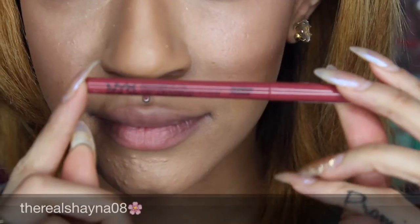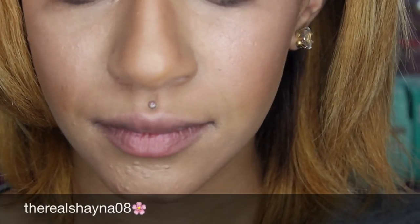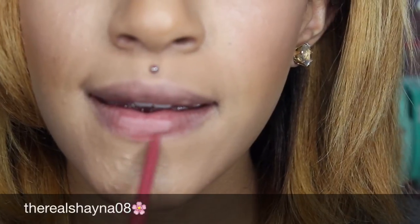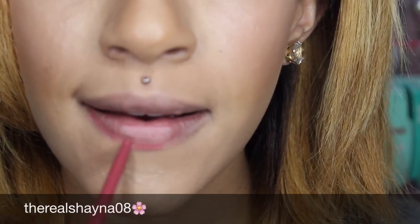Now I'm taking NYX Waterproof Nude Pink Rose lip liner — and by the way, I am aware that my chin is really bumpy because I'm breaking out, so I already know that before you point it out. And I'm taking NYX Soft Matte Lip Cream in Instanbul, and that's it for the completed look.